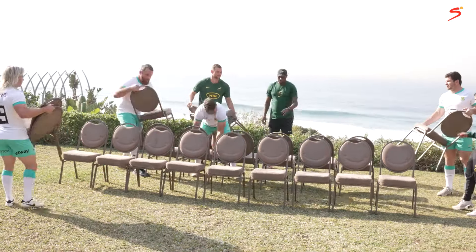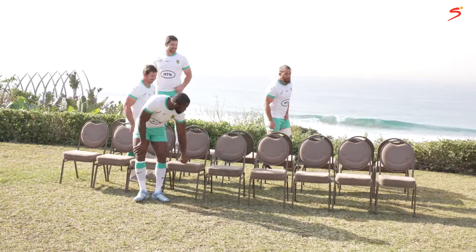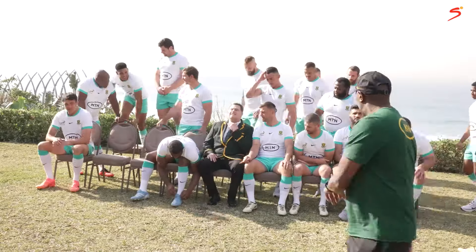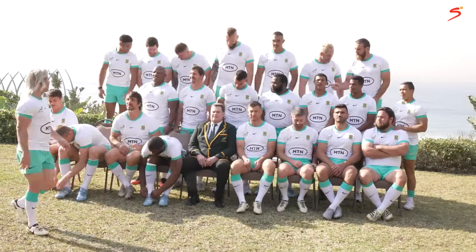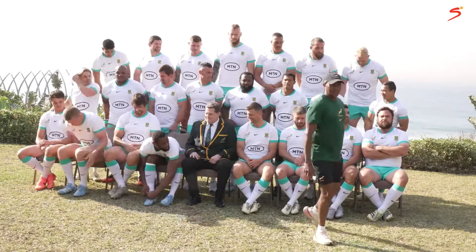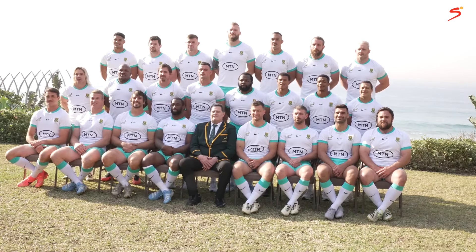The day before every test match, after the players have received their match jerseys, the official team photograph takes place. While it might seem a simple process, there's a lot more science and structure to it than you might think. Team logistics manager JJ Fredericks explains: the team photo is a very important day, the day before the test, after they get handed the test match jerseys by the coach.